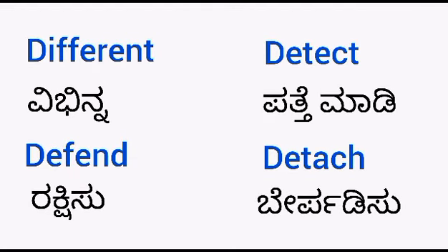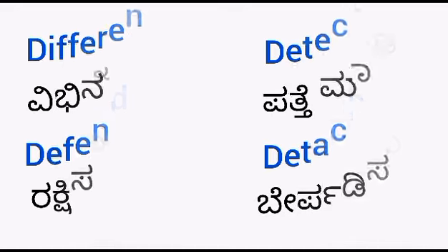Different — vibhinnna. Defend — rakshisu. Defect — patte madu. Detach — bear padisu.